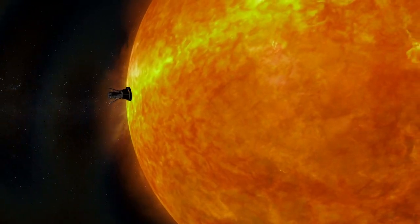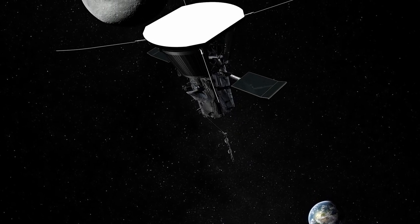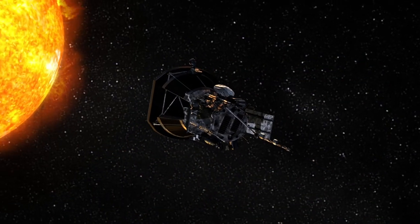Parker Solar Probe is a true voyage of exploration. We're flying through the last unexplored region of space around the Sun, where every observation could be a potential discovery. Parker Solar Probe is returning a treasure trove of science data that we will be analyzing for decades to come. It is a mission for the ages.